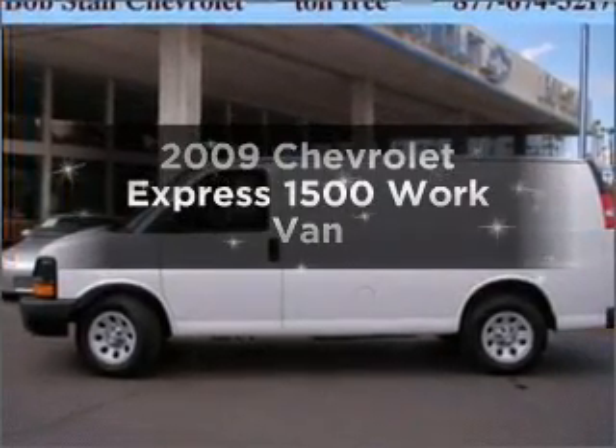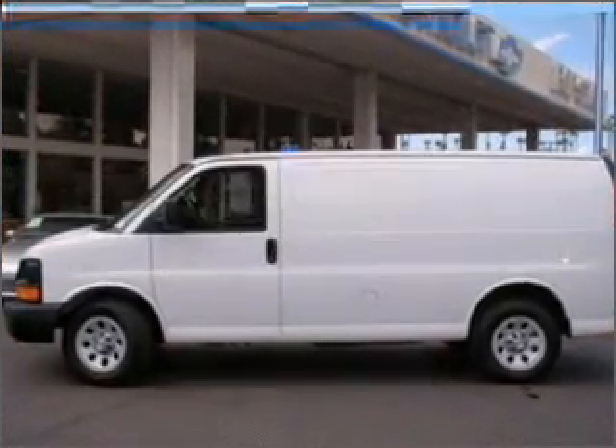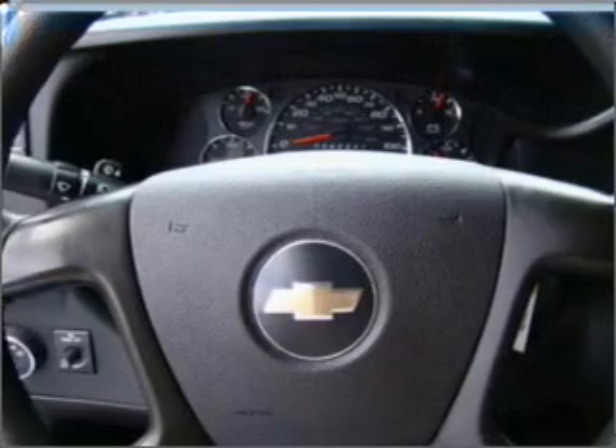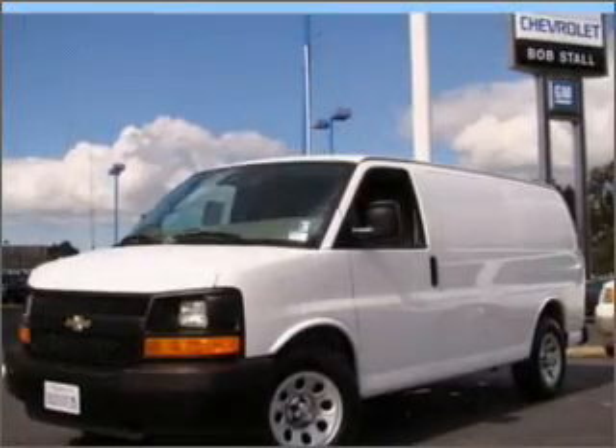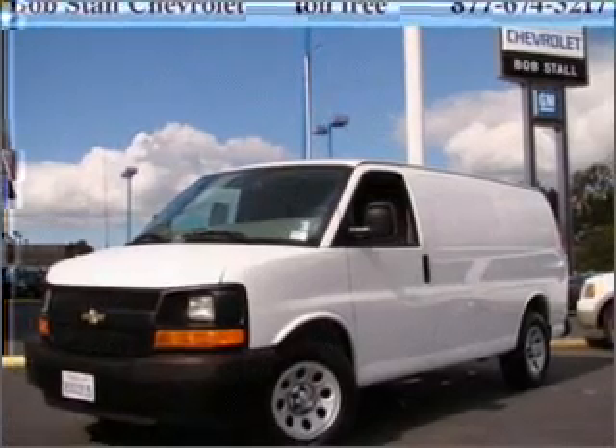Introducing the 2009 Chevrolet Express 1500. If you're looking for a first-rate auto, this one could be yours today with a reliable six-cylinder engine that responds smoothly to its automatic transmission.